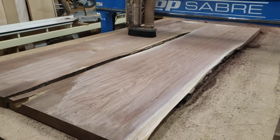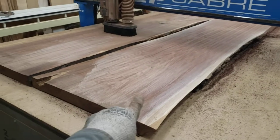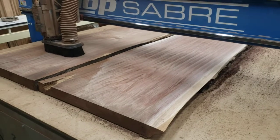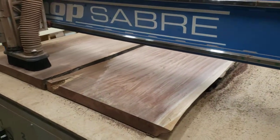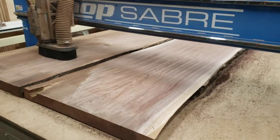This is about the third pass — one more pass and this slab is going to get flipped. This tree came out of Sioux City, Iowa; all four slabs are out of the same tree.